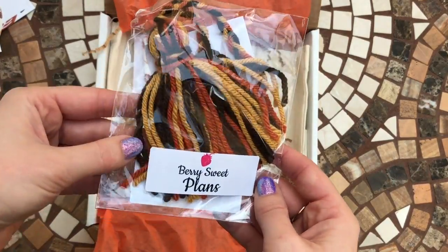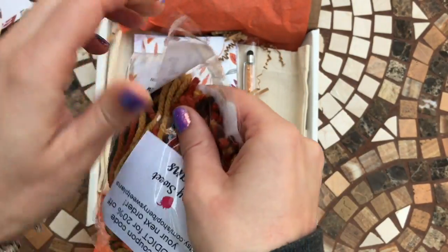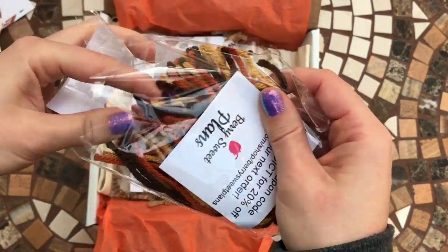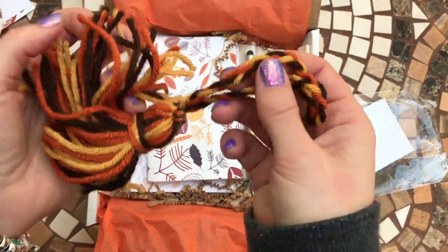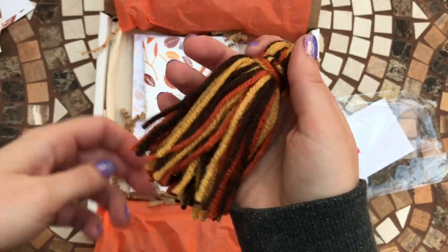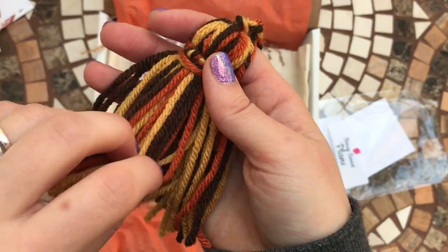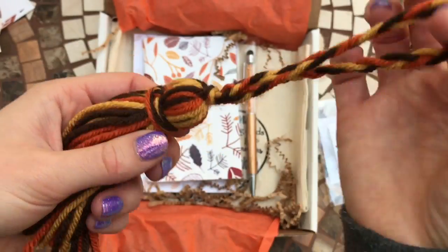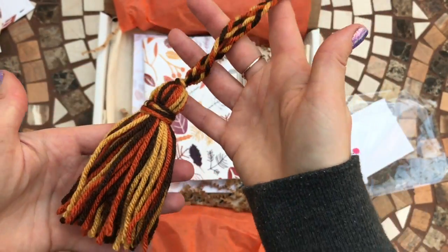Then we have what looks like a big planner charm, again in fall colors, and that's from Very Sweet Plants. It feels really nice — I love how it's all kind of plotted together. Very nice.